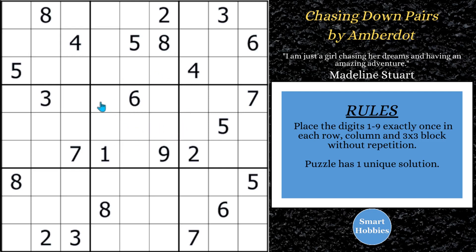Greetings, friend. I will show you how to solve this puzzle, Chasing Down Pears by Amber Dot. I'll explain all my Sudoku tips, tricks, and strategies as I do it. Click below if you want to give it a go. And with that, it's solving time.